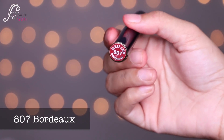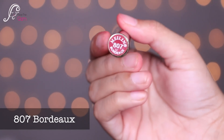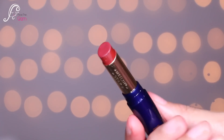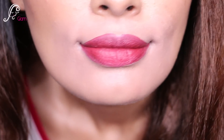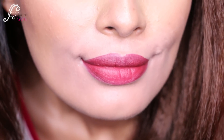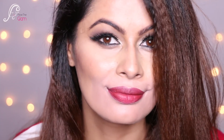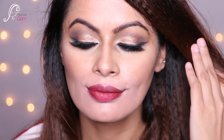The next shade is 807, called Bodiox. It's a very pretty maroon shade with some brown undertones — dark red maroonish with slight brown undertones. It's a very pretty shade; you could call it a cherry or more of a berry color.